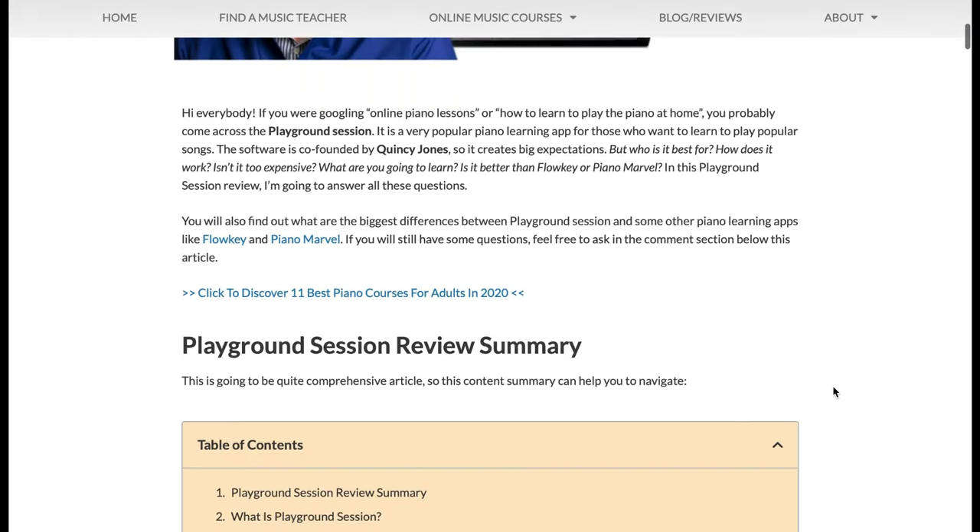So this was my quick overview of my favorite online piano learning apps and websites. Let me know what you think and which piano course seems to be the best for you. I hope this video helped you realize the options you have when it comes to learning the piano online at home. Thank you very much for watching, have a nice day and stay tuned.